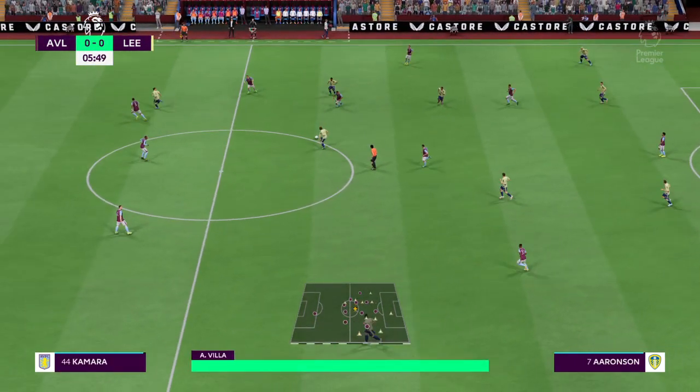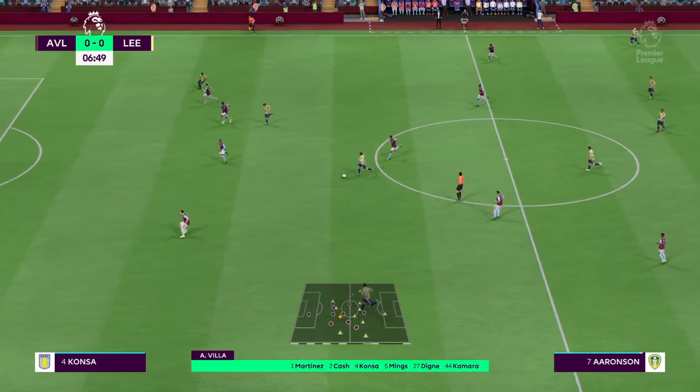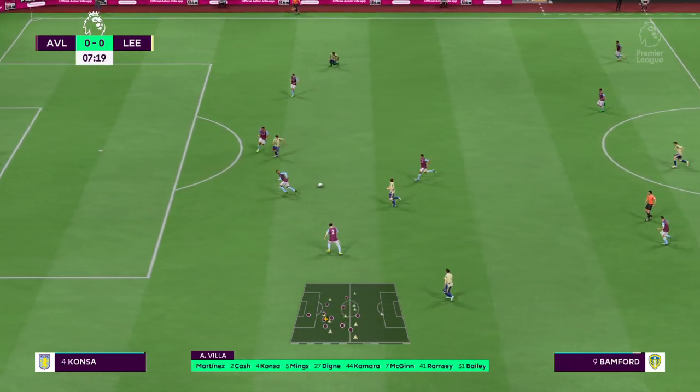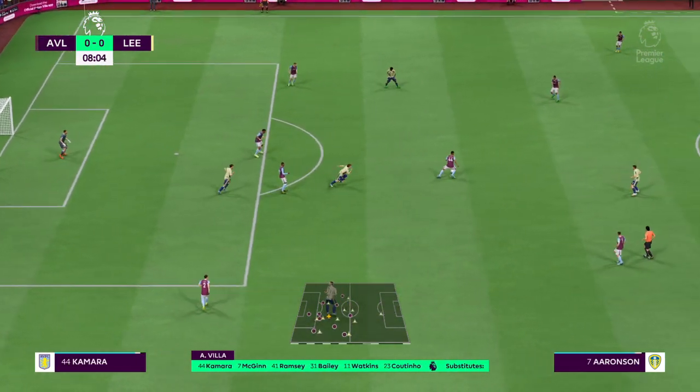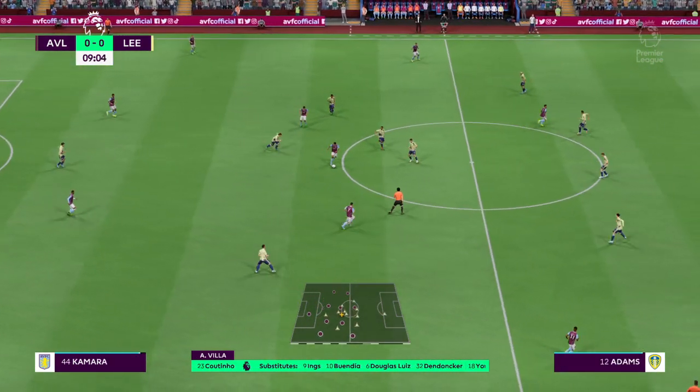Here's how the line-up looks for Aston Villa: Emilio Martinez is in goal, Tyrone Mings plays alongside Esri Konza in central defence, Leon Bailey starts with Coutinho out wide, and leading the line today is Ollie Watkins.